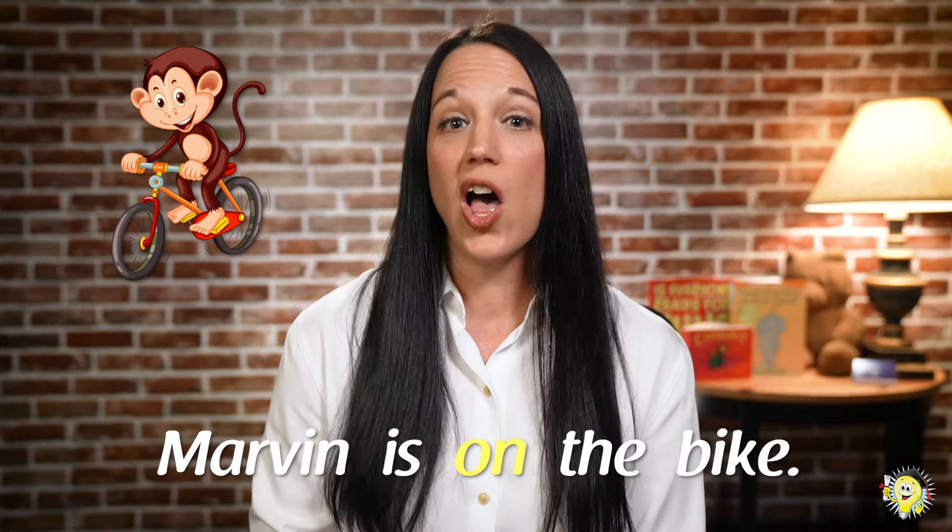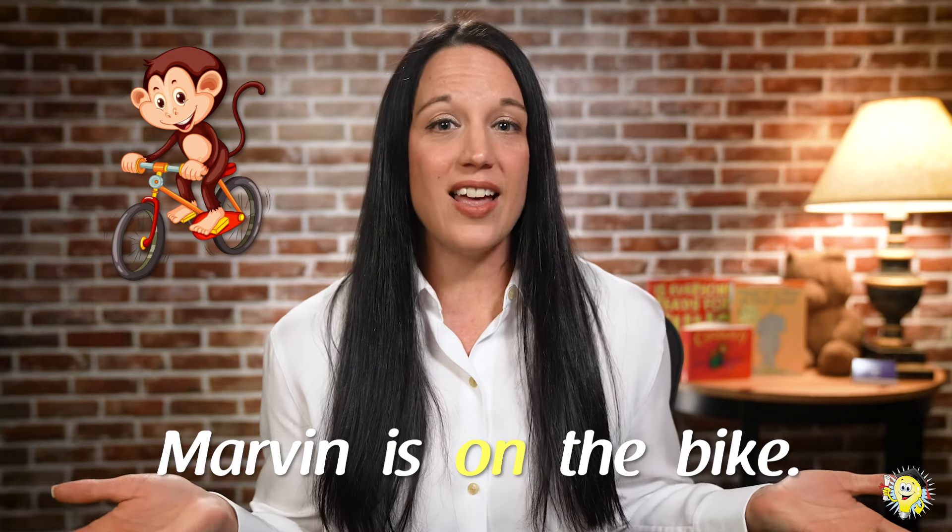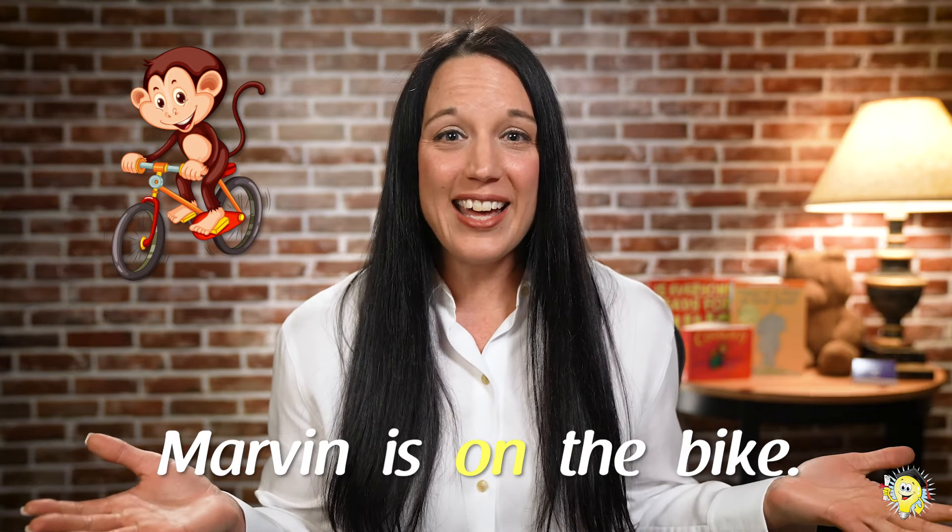Let's do a practice first. Alright, here comes your first picture. Scholars, where's Marvin? Great job — he's on a bike. Did you answer using that sentence frame? Let's put that sentence frame up on your screen: 'Marvin is on the bike.' Do you think you know how to play? Okay, awesome. Let's go to our next picture.